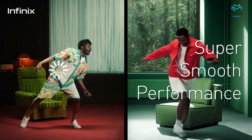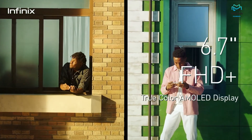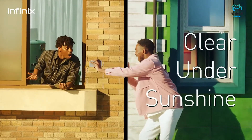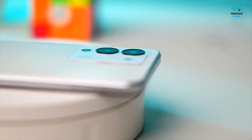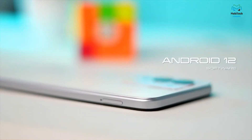Talking about the cameras at the back — as mentioned, you have a 50 megapixel main sensor and a 2 megapixel depth sensor. In terms of photos, I was pleasantly surprised. Daytime shots look pretty decent — at this price range you get adequate detail, a good amount of dynamic range, and the colors are not overly saturated; they're toned back to look very natural.